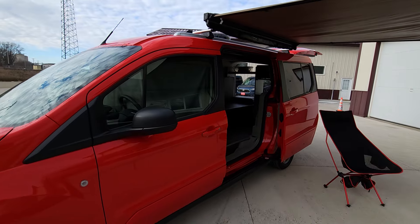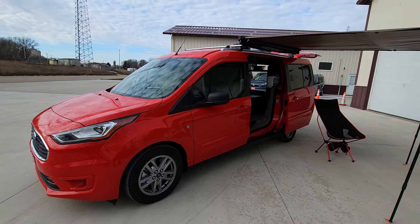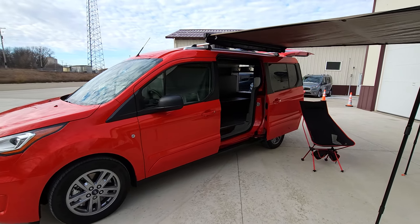Our conversions come with solar. That solar is charging your dual house batteries, which are charged by the solar while you're driving or if you're plugged in.